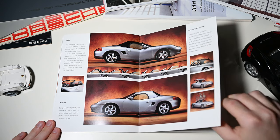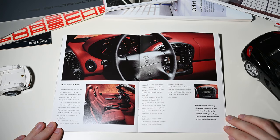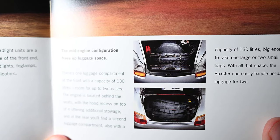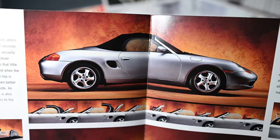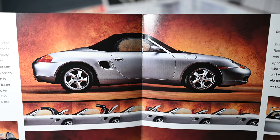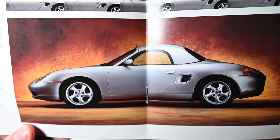The Boxster was advertised as a dynamic performance sports car with unlimited day-to-day usability. The mid-engine configuration frees up luggage space — both the front and rear trunk had a capacity of 130 liters each. A new type of system allowed the electric convertible top to be opened and closed in just 12 seconds. An easy-to-fit hardtop was offered as an option, including a heated rear window.